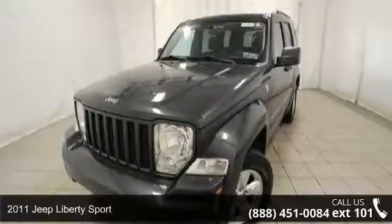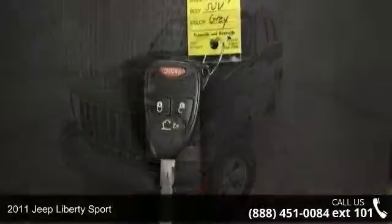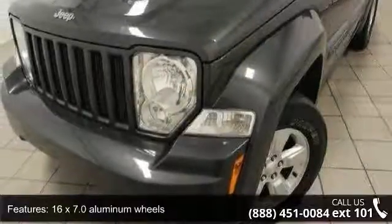Presenting the 2011 Jeep Liberty Sport. This may be the set of wheels you've been looking for. Some of the top features included with this vehicle are 16x7.0 aluminum wheels,